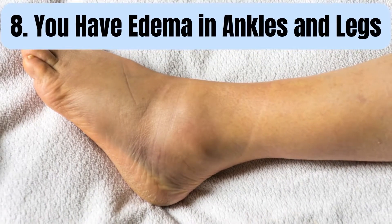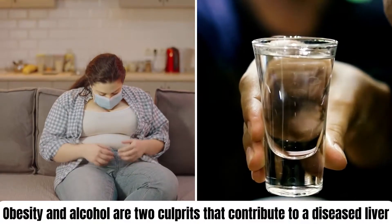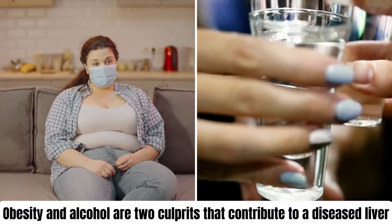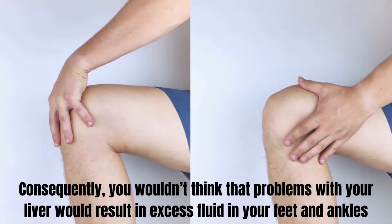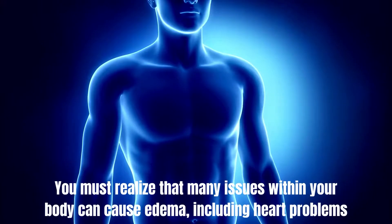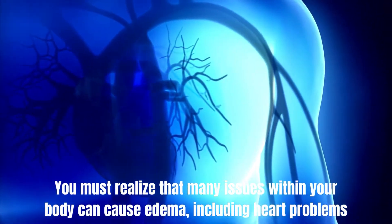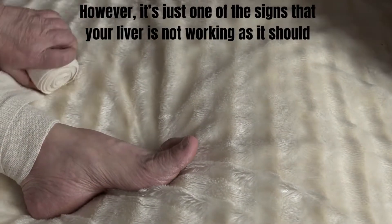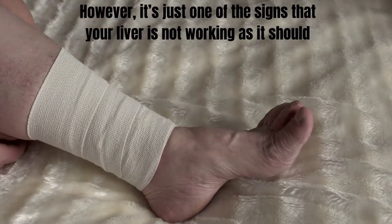Number 8: You have edema in ankles and legs. Obesity and alcohol are two culprits that contribute to a diseased liver. You wouldn't think that problems with your liver would result in excess fluid in your feet and ankles. You must realize that many issues within your body can cause edema, including heart problems. However, it's just one of the signs that your liver is not working as it should.